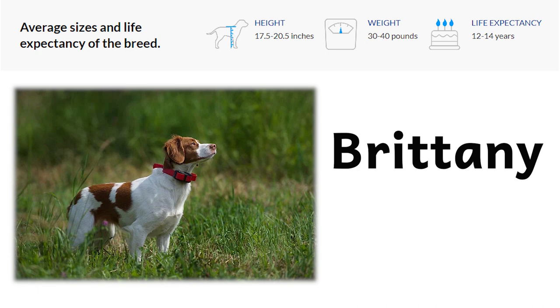Brittanys are smaller than setters but leggier than spaniels, standing about 20 inches at the shoulder. Their beautiful, boldly patterned coat comes in combinations of white and vivid orange and liver. They are rugged and strong but smooth, clean, and quick of foot. The face has the softness prized by bird-dog lovers, and high-set ears convey the breed's essential eagerness.